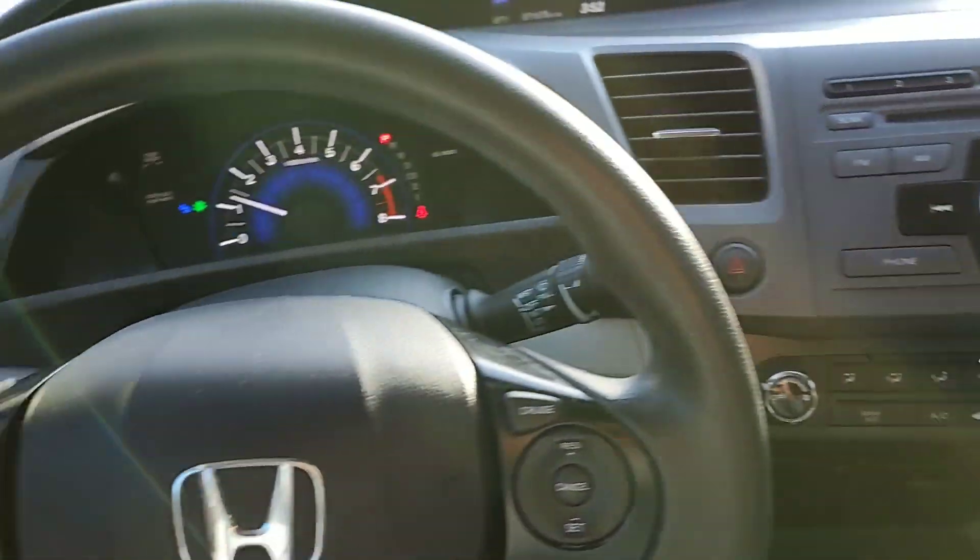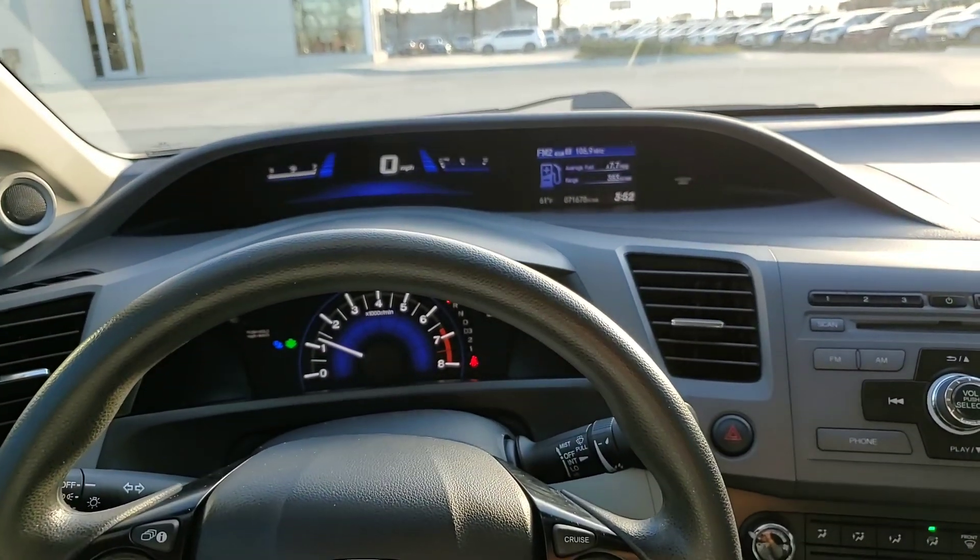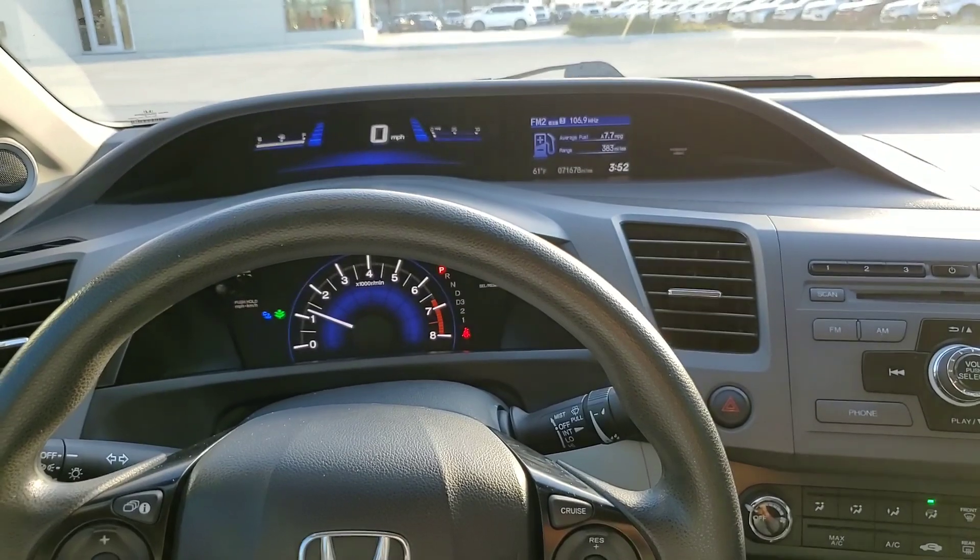If you have any questions or you want to come in for a test drive, feel free to give me a call. My number is 918-805-9061. Thank you.